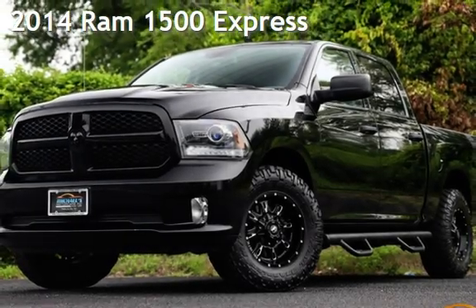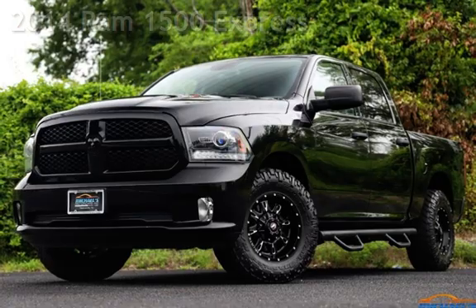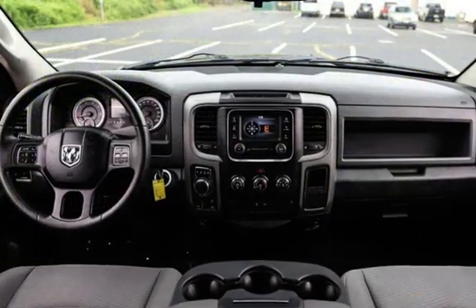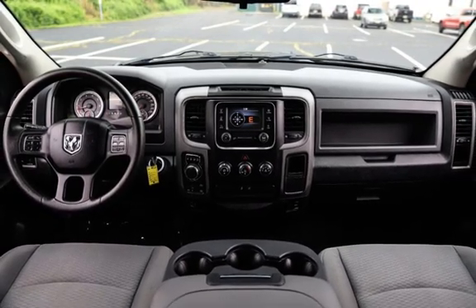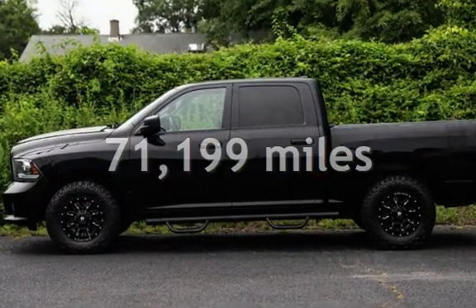Presenting a pre-owned 2014 Ram 1500. This four-door truck has an eight-cylinder, 5.7-liter V8 engine, with four-wheel drive, and an automatic transmission. This Ram has less than 72,000 miles on the odometer.